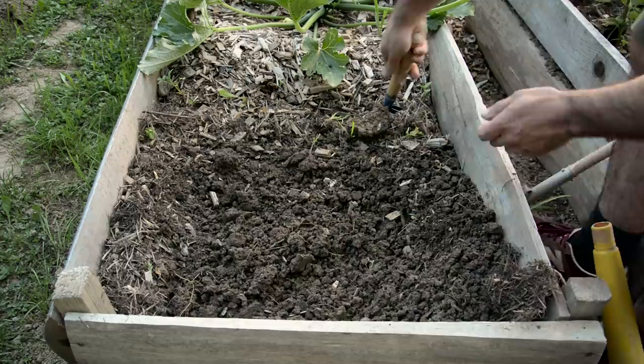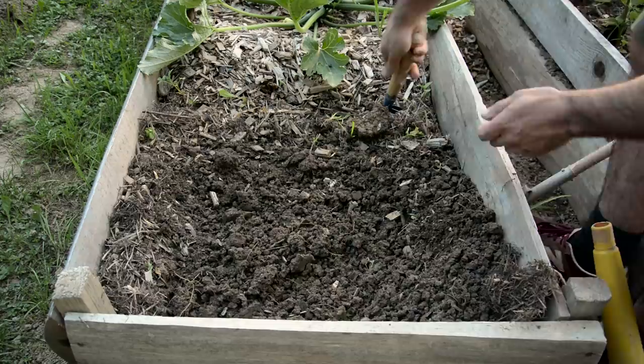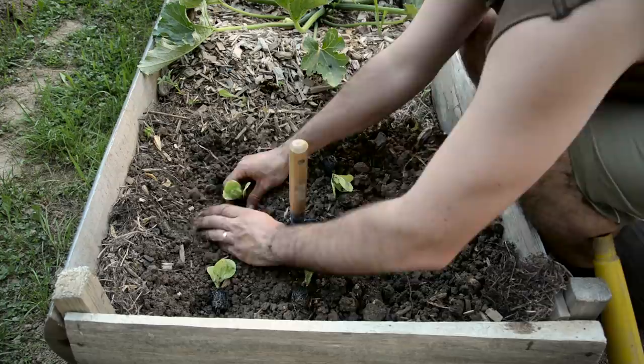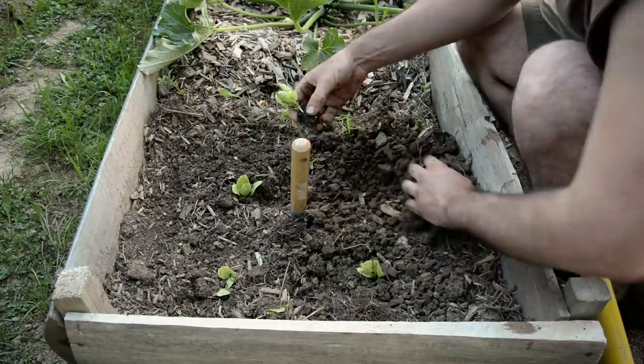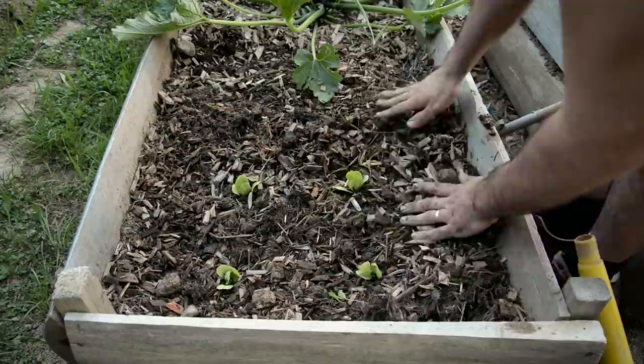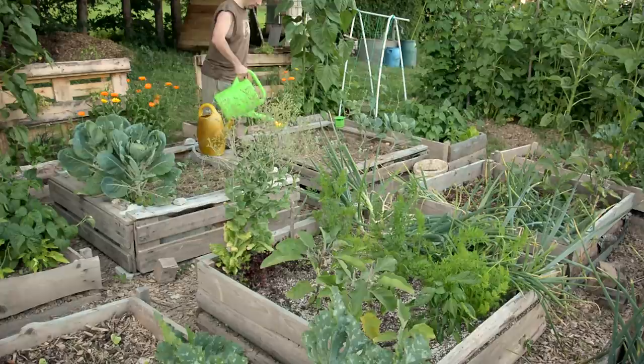Another crop I don't have space for is winter squash. Since they only need 60 to 100 days to maturity, you could still squeeze some into your planting plan for July. I would recommend trellising them so they don't take up as much space. Radishes are another crop that will grow nicely if planted in July — I would recommend interplanting them between your zucchini or squashes, though they have a strong taste that's not really to my liking.